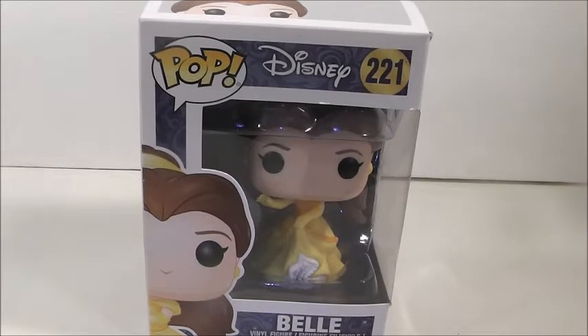Okay, everyone, welcome back to another video. Today's video is, of course, another Pop Funko review, and as you can see, it is on another Disney one, and yet another Belle Pop.